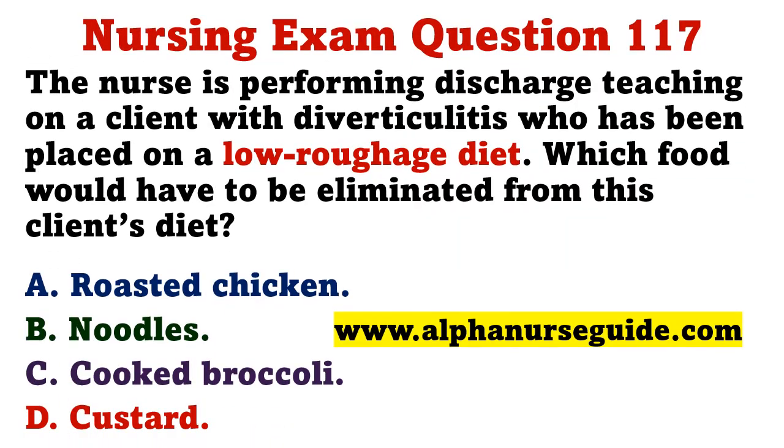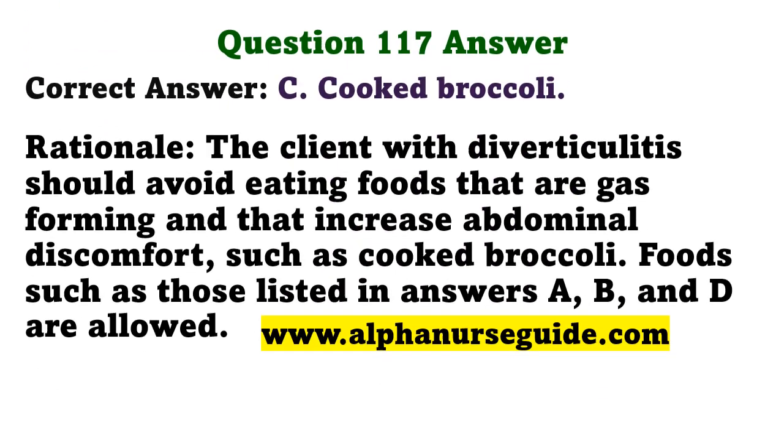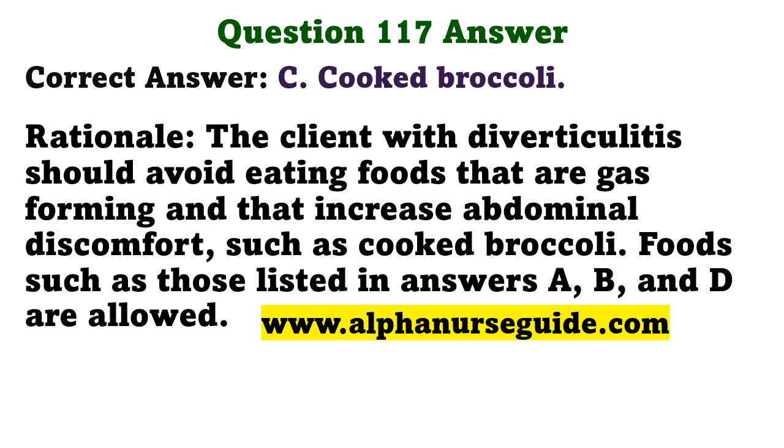The nurse is performing discharge teaching on a client with diverticulitis who has been placed on a low-roughage diet. Which food would have to be eliminated? A) roasted chicken, B) noodles, C) cooked broccoli, D) custard. The correct answer is C: cooked broccoli. The client with diverticulitis should avoid gas-forming foods that increase abdominal discomfort, such as cooked broccoli. Roasted chicken, noodles, and custard are allowed.